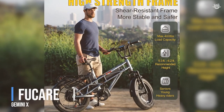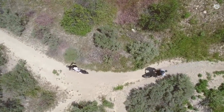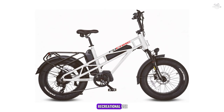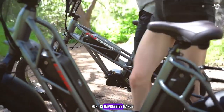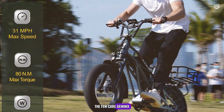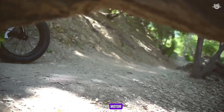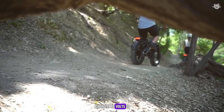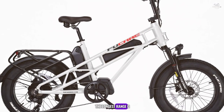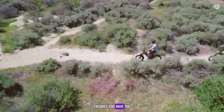At number 2, we have the Few Care Gemini X, a high-performance e-bike designed for both commuting and recreational use. The Gemini X is known for its impressive range, powerful motor, and sleek design. The Few Care Gemini X features a 750-watt motor, combined with a high-capacity 48V 20Ah battery, offering a range of up to 80 miles on a single charge, making it one of the longest-range e-bikes on our list. Whether you're commuting to work or exploring new trails, the Gemini X ensures you have the power to go the distance.